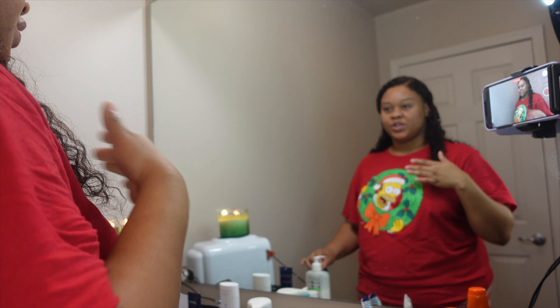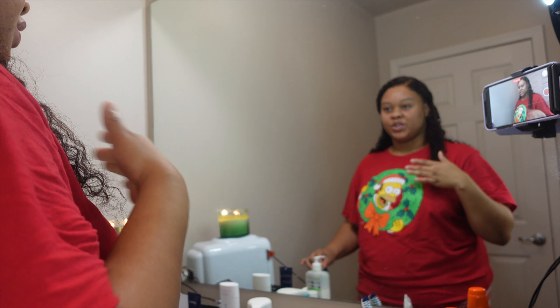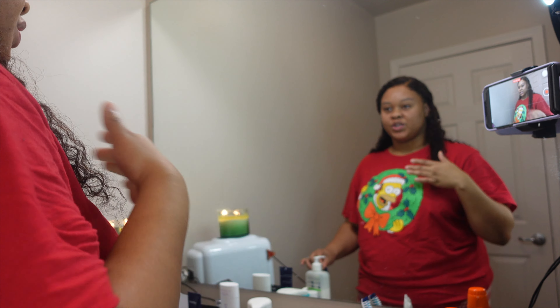Everything that I use in this video will be linked down in the description below. This mouthwash is my all-time favorite, favorite, favorite mouthwash. I use the one for healthy gums because girls, you gotta keep the gums tight. Alright, now that we've got our oral hygiene out of the way...